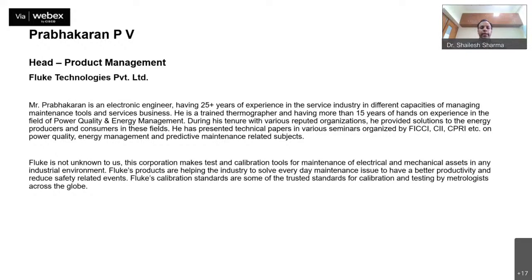He has presented technical papers in various seminars organized by FICCI, CIIA, and CPRI on power quality, energy management, and predictive maintenance related subjects. Fluke is not unknown to us — this corporation makes test and calibration tools for maintenance of electrical and mechanical assets in any industry environment. Fluke's products help the industry solve everyday maintenance issues for better productivity and reduced safety-related events. Fluke's calibration standards are some of the most trusted standards for calibration and testing by metrologists across the globe.